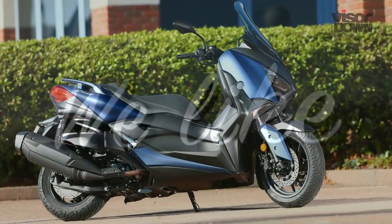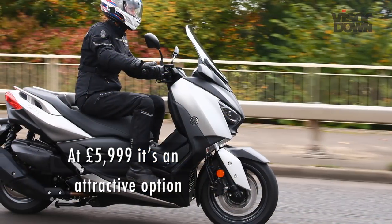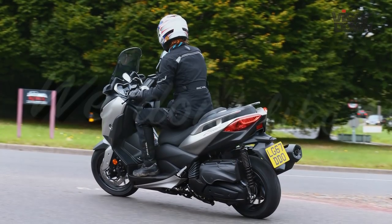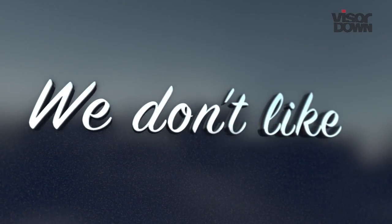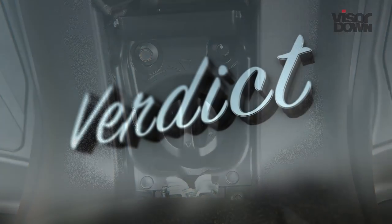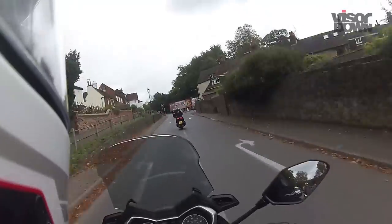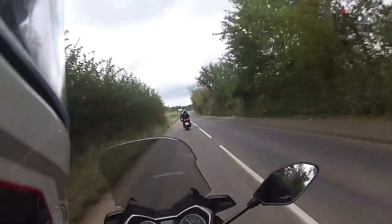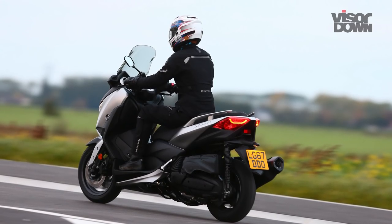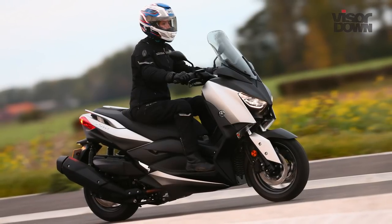The X-Max 400 is well equipped with a premium finish and keyless ignition, and at £5,999 is an attractive option for riders not yet ready to commit to the £9,599 T-Max. The beeping ignition can be a little overzealous, even beeping if you turn the engine off and remain sat on the bike. While I found the X-Max 400 to be impressively capable, I also found it to be a little bit boring to be honest. But as the saying goes, different strokes for different folks, and there are plenty of folks who won't find many better options in the sporty maxi-scooter market than the X-Max 400.